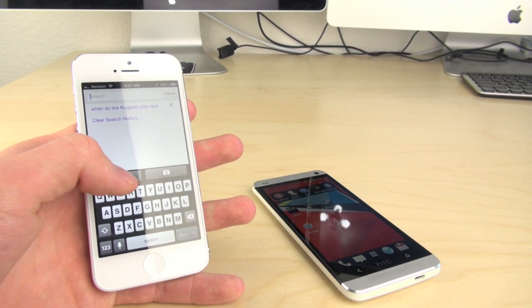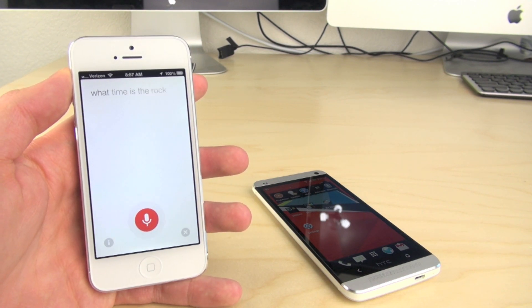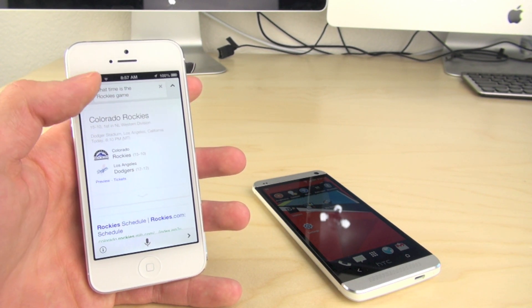The voice recognition on Google Now is really good. We're speaking here into the microphone and it kind of renders in front of you, showing you how it's recognizing your speech. It works really well and it's really fast.